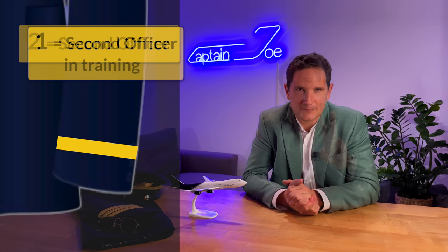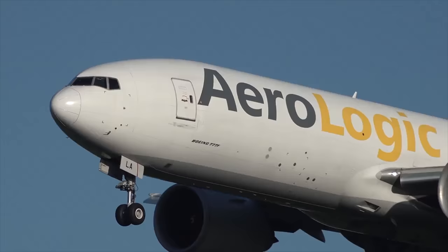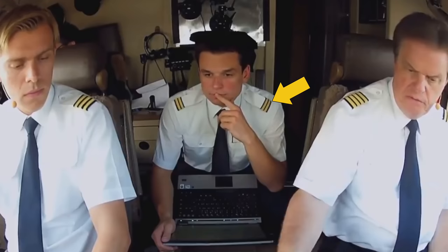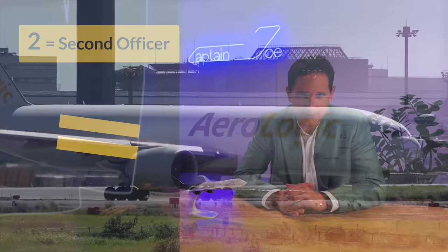How long a pilot keeps two stripes varies from airline to airline. For example, at Aerologic, a cargo carrier from Leipzig, Germany, the second officer is also known as the cruise relief pilot — only permitted to fly once they've passed flight level 200, and returning to their seat during descent. After a year and a half or two years, they upgrade from second officer to first officer, following landing training in the simulator and a first officer's line check. This can vary a lot among airlines.